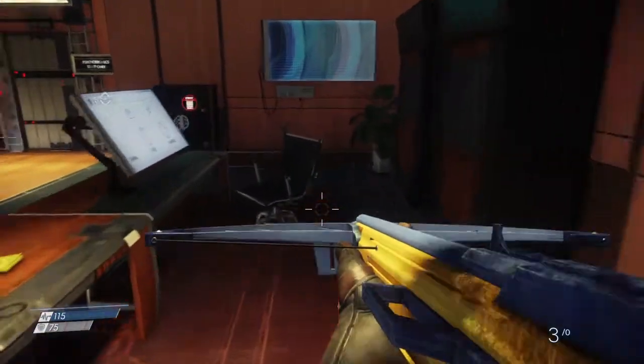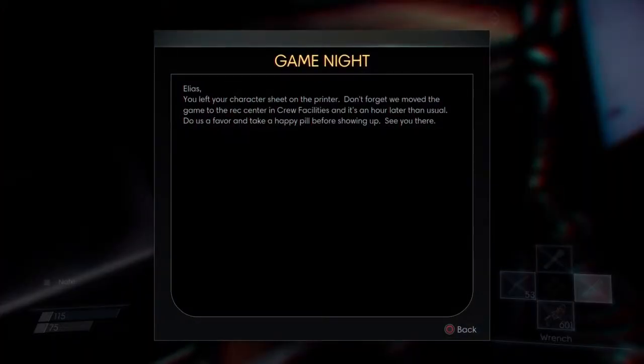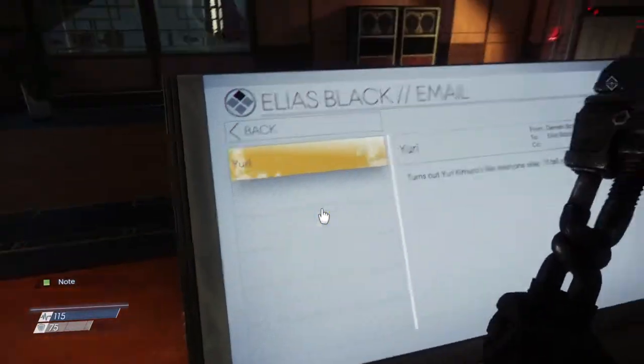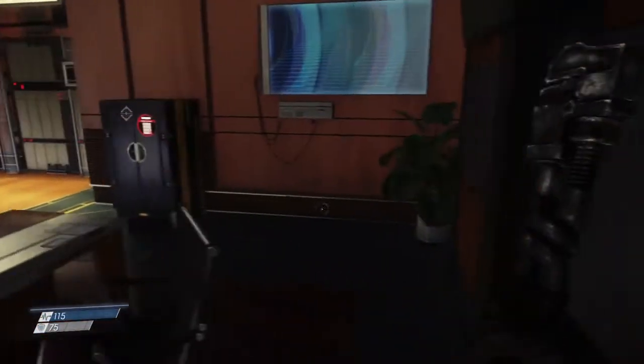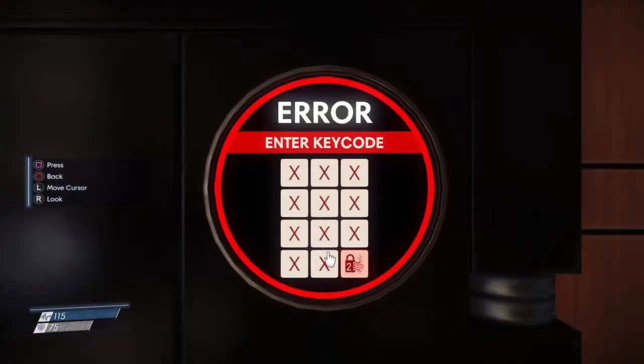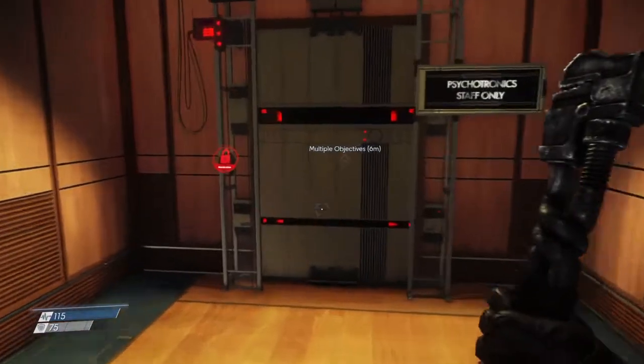So go ahead and look through here. You can get this note — it doesn't really say anything. Read this email so you get that one set. And then this safe right here requires hacking 2. The password is not available here, so you have to have hacking 2 to get into it, and it is definitely worth it. I'm not going to get into it right now.